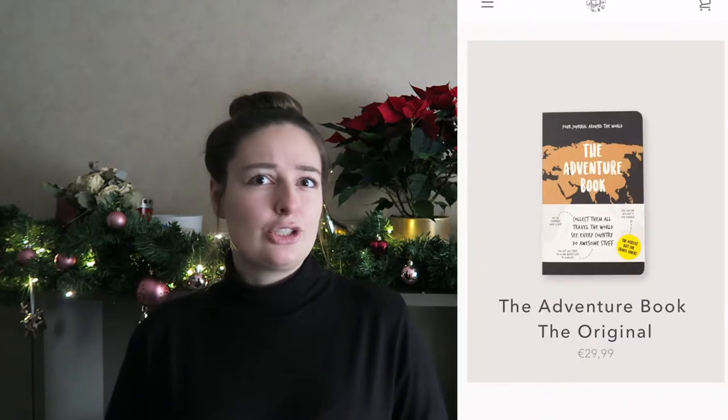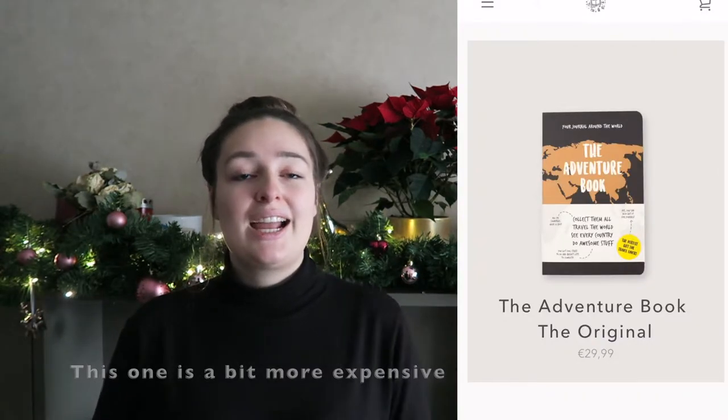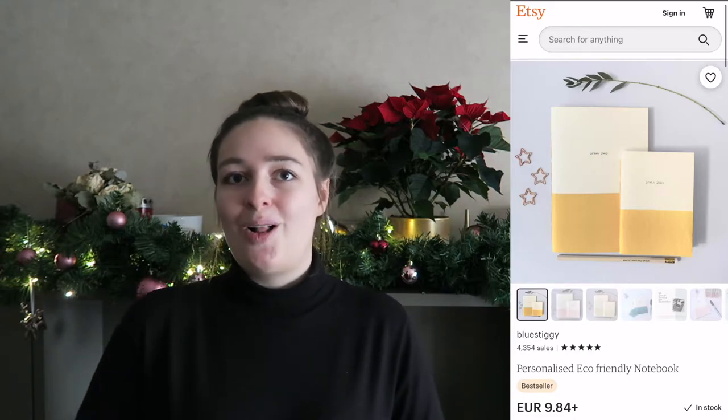The next one is a travel journal. There are specific books you can buy that are travel related — I think it's called the Adventure Book or Adventurous Book, I'm not really sure, but I'll pop up a picture. It's a really cute idea to gift, but you can also just buy them a normal journal where they can use their creativity and write whatever they want. It's definitely something nice to commemorate your travels and not forget anything that happened.